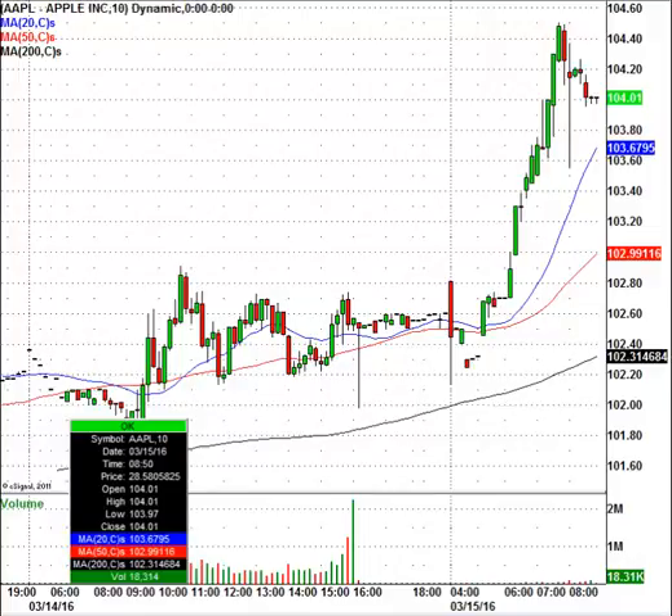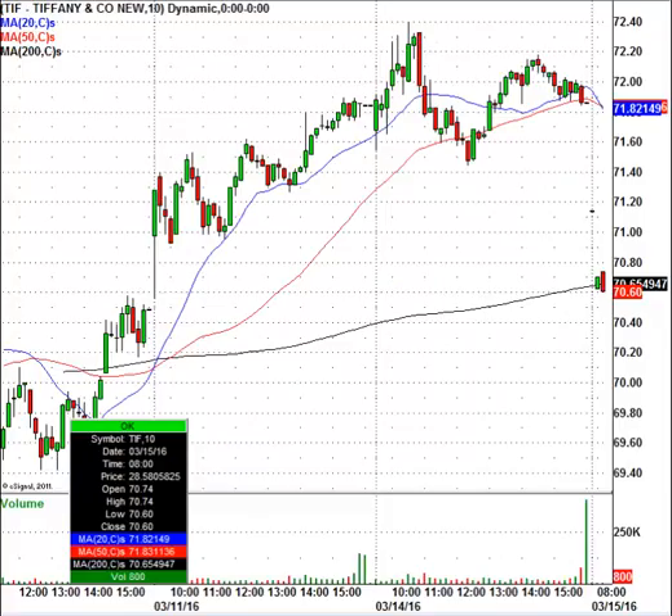Let's take a look at Tiffany's. Tiffany's this morning is trading lower — the stock is trading at $70.60. It looks like this is a Citigroup downgrade. We'll see how that plays out, but the stock in my opinion still has a lot of support around the $68.25 level, though it is trading lower today.